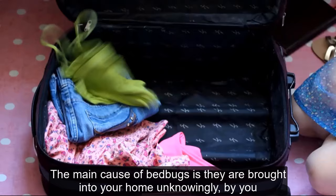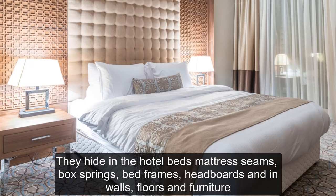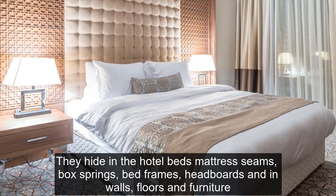The main cause of bedbugs is they are brought into your home unknowingly by you, especially if you travel. They hide in hotel beds, mattress seams, box springs, bed frames, and headboards.